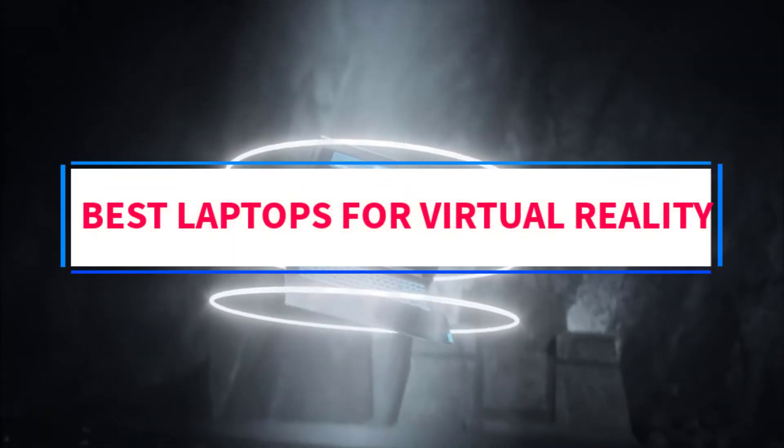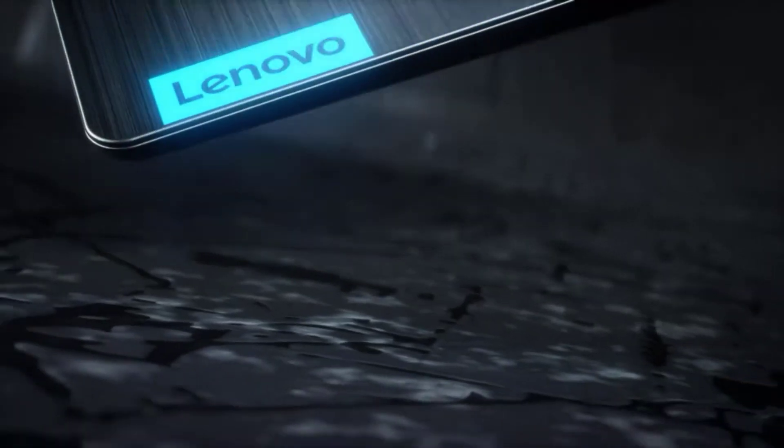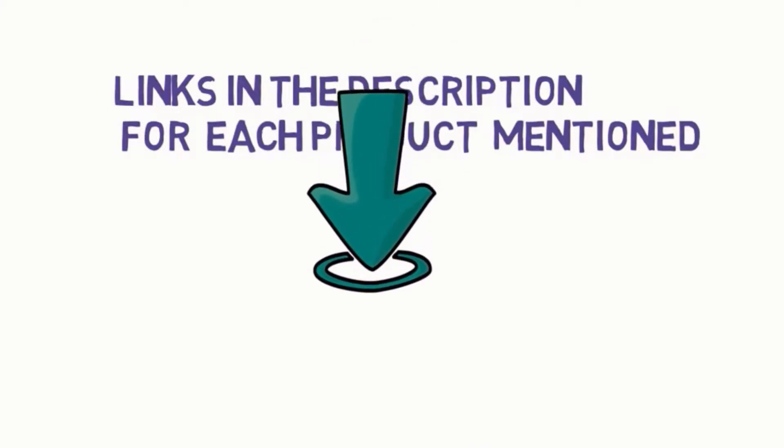Are you looking for the best laptops for virtual reality? In this video we will look at some of the best laptops on the market. Before we get started, we have included links in the description, so make sure you check those out to see which one is in your budget range.